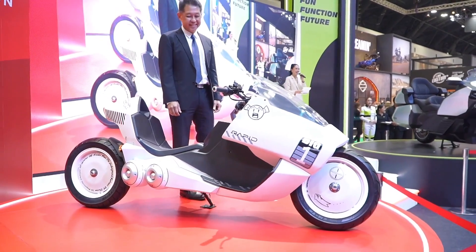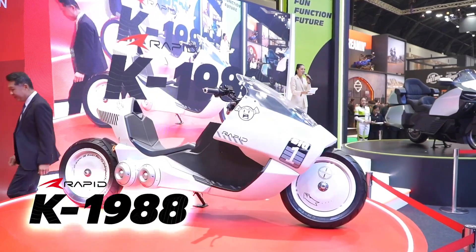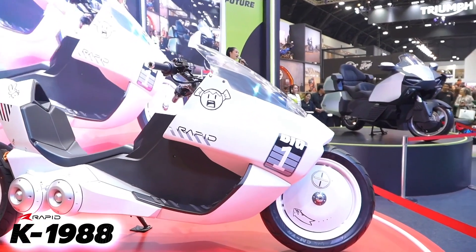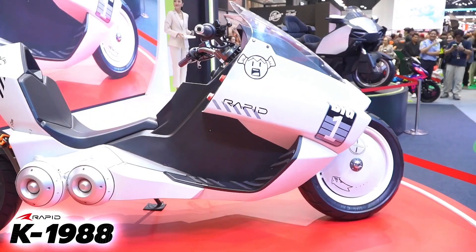In terms of range, Rapid claims it can travel 124 miles on a single charge, so it's best suited for urban missions thanks to its limited range. Rapid says a full charge takes about two hours.